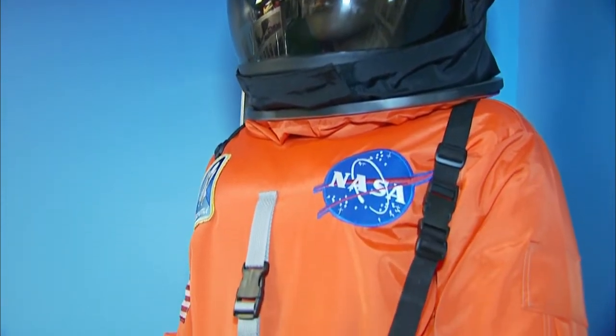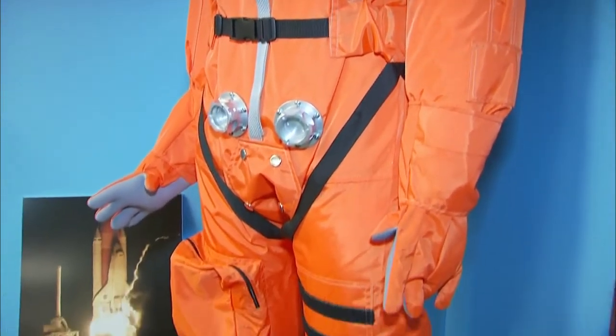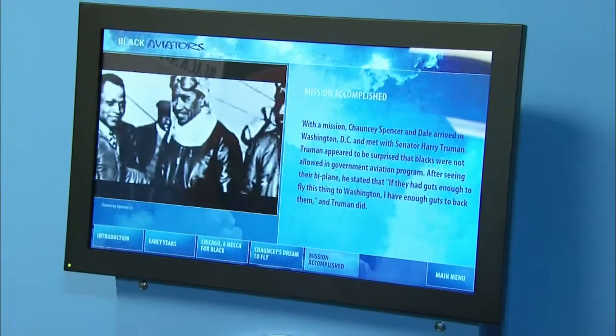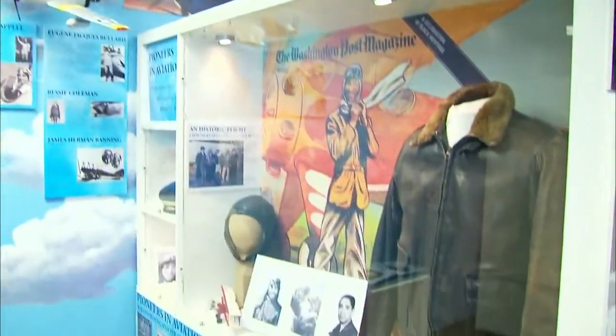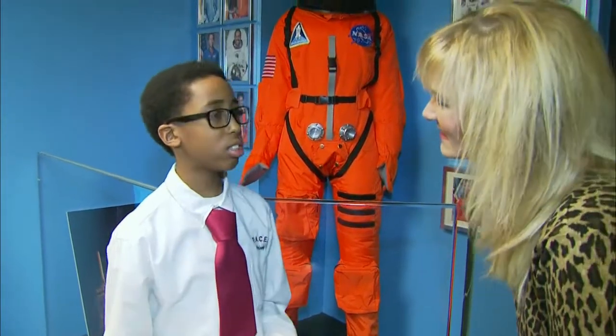This vignette is on African Americans in aviation. Here we have a NASA space suit, which is very popular amongst young kids. This vignette focuses on African Americans flying planes all the way up through being a part of NASA. The space suit is definitely one of the most impressive pieces.